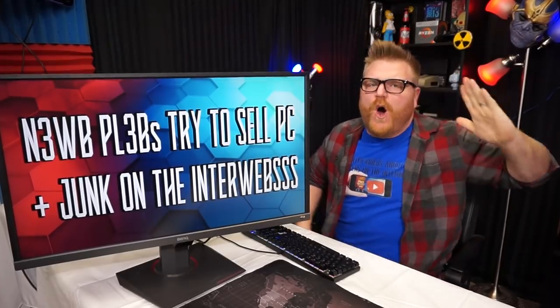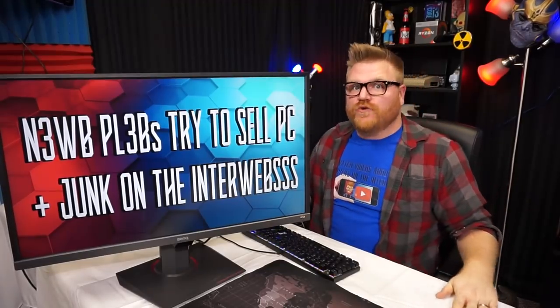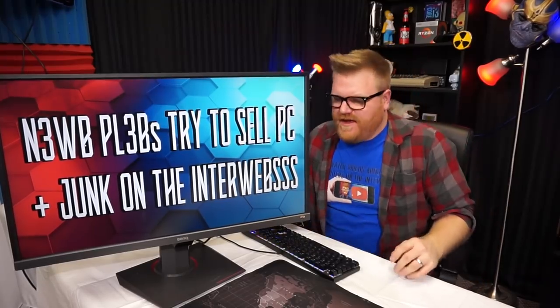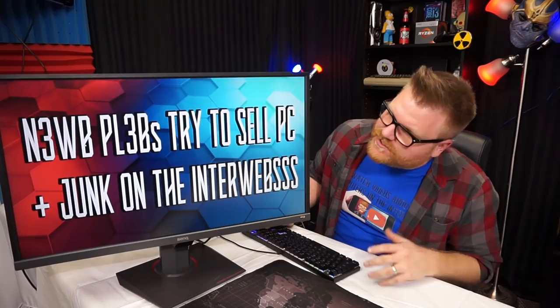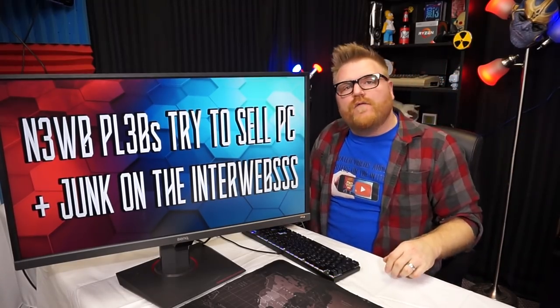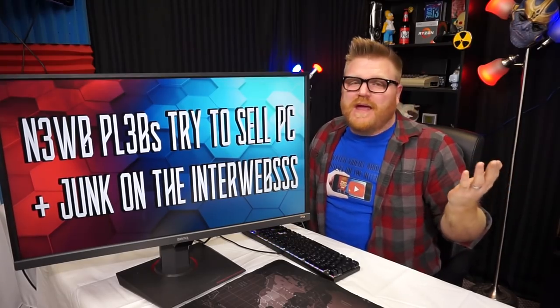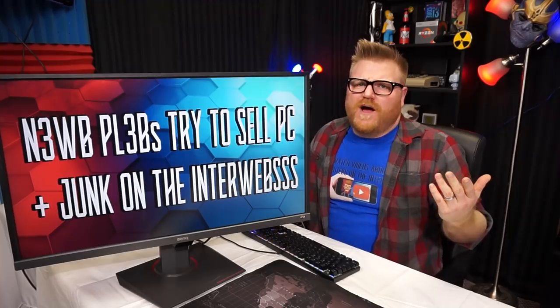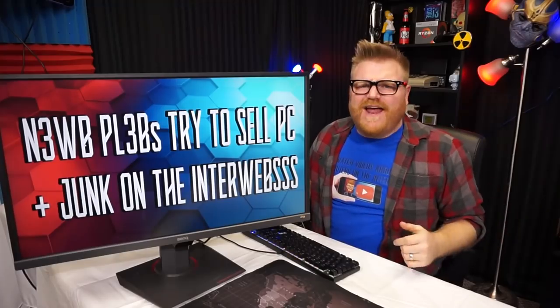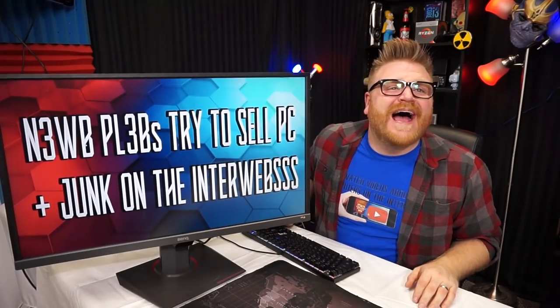Welcome back everyone to Noob Eclipse — trying to sell stuff on the internet. My name is Timmy Joe, I make videos about computers on the internet. Today on the program, we get you guys the viewer to send us some really silly ads, some overpriced junk on the internet, some high-end systems that are twice retail, and then I go through them and scrutinize the ever-loving crap out of them. It's fun.